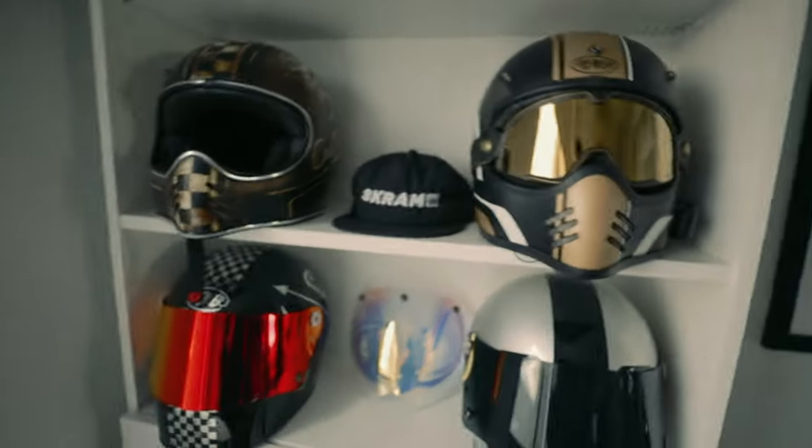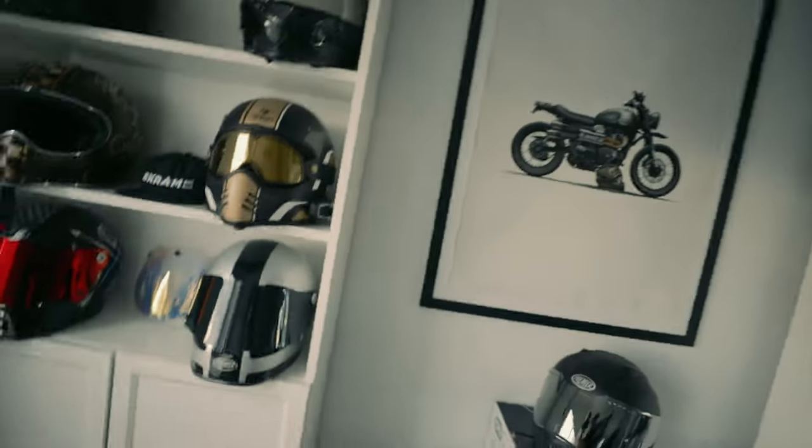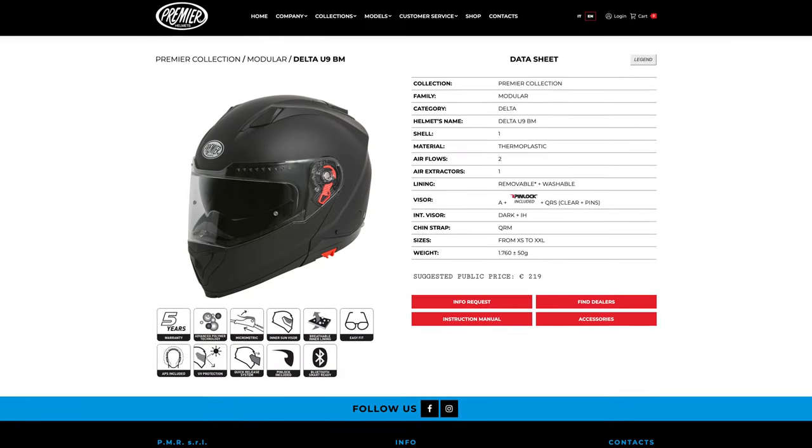I rock Premier helmets all the time. These are my bad boys here that I usually wear — these are the vintage collection, these are the premier collection, there's like the other two up there. And they look awesome, man. I'm really stoked with them. They're really well known for their weight — they're pretty damn light. And also the sound: there's no noise, man, it's so quiet, even with my goggles on. I don't know what they're doing, but they're doing it good. If you'd like to check out the helmet in more detail, head into the description — I'll add the link there. It'll take you straight to it. You can see all the specs.